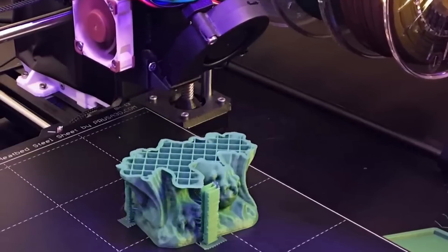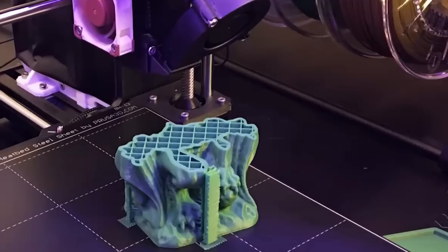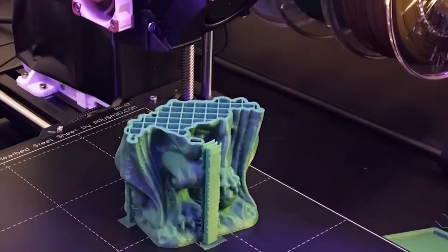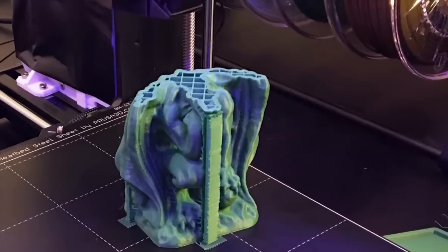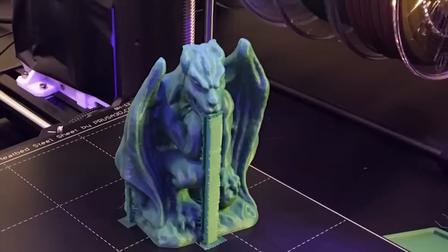One final note: this is a DIY kit, so you'll need to assemble the printer yourself. However, the kit includes a free 1kg spool of silver PLA filament, making it a great value for those who want to get started with 3D printing.